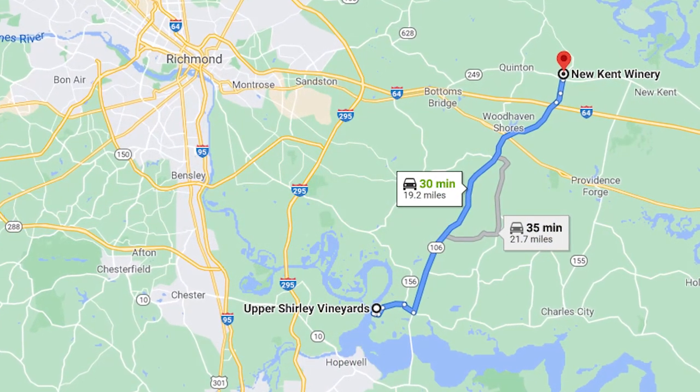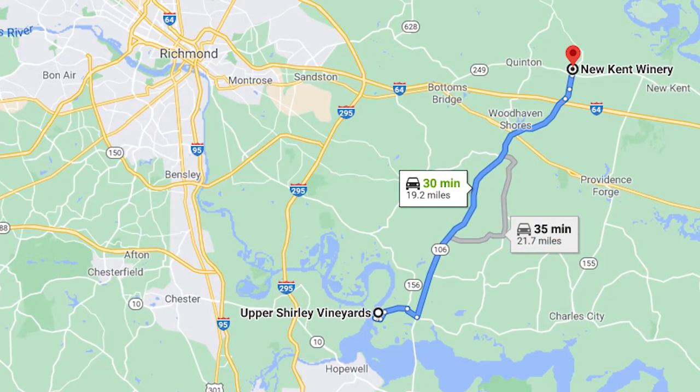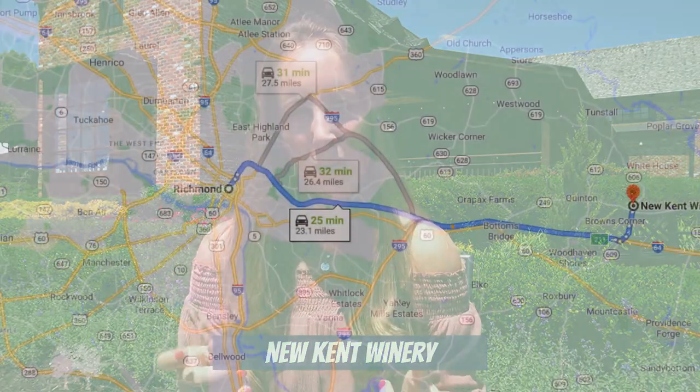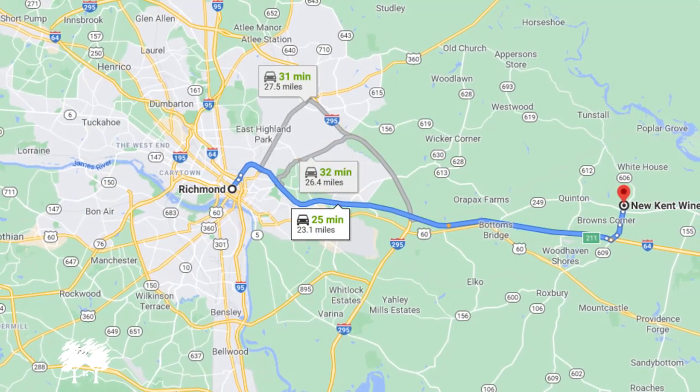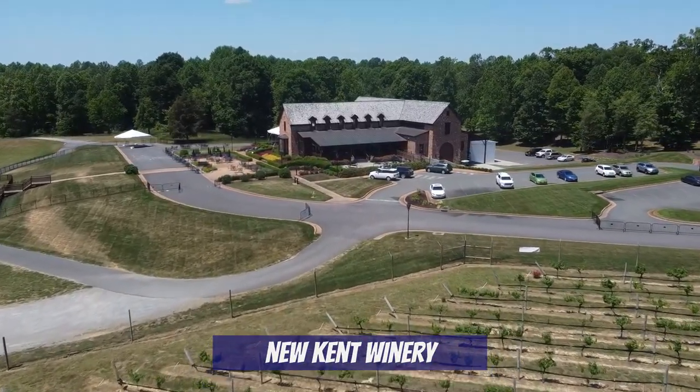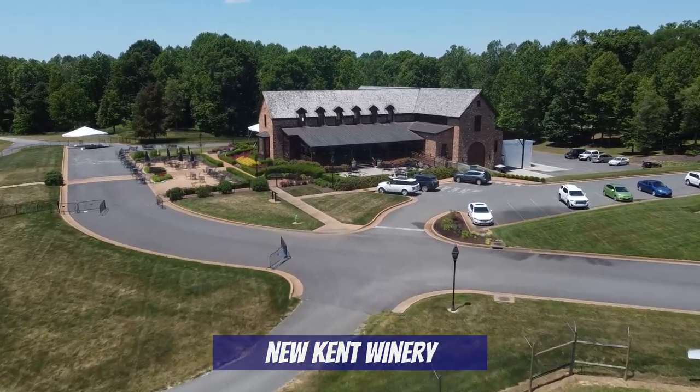The next spot we're at is New Kent Winery, which is a little northeast of Upper Shirley Vineyards. You would think that means it's further away from Richmond, but it's actually more convenient because of its proximity to Highway 64. New Kent Winery is located right off of Old Church Road, in between the towns of Quinton and New Kent. It's only a 25-minute drive from downtown Richmond.